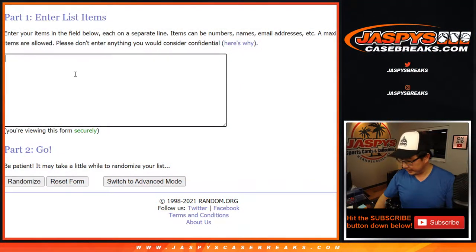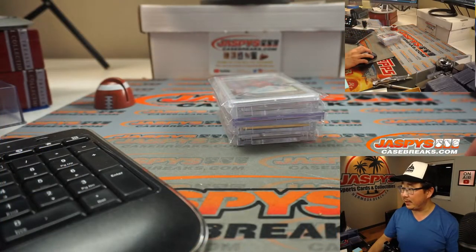So, nice five hits here. We're going to pause the video, and when we come back I'll have all these hits typed in, then we'll do the randomizer and see who gets what. Stick around.